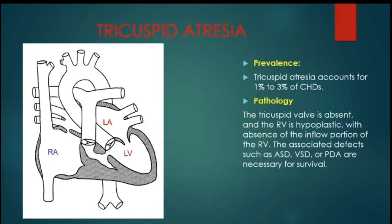The next pathology is tricuspid atresia. Tricuspid atresia accounts for 1-3% of congenital heart diseases.